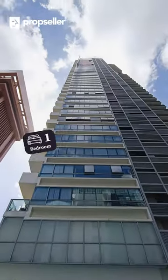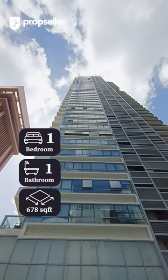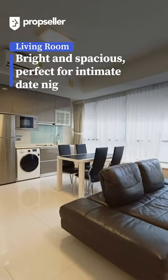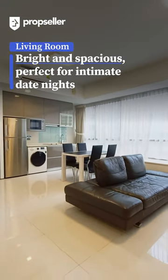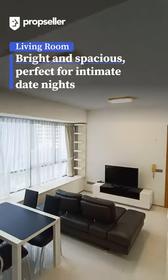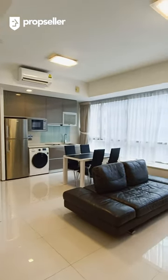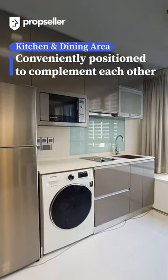This unit features one bedroom and one bathroom, spanning 678 square feet. Step inside a bright and spacious living area, perfect for intimate date nights. Wall-to-wall window panels add a touch of luxury to the space. The dining area is conveniently located near the well-equipped kitchen.